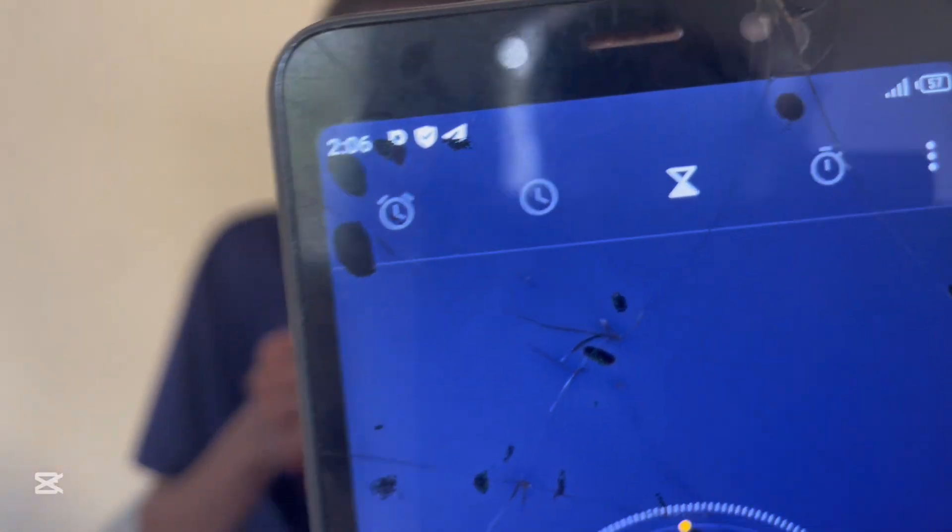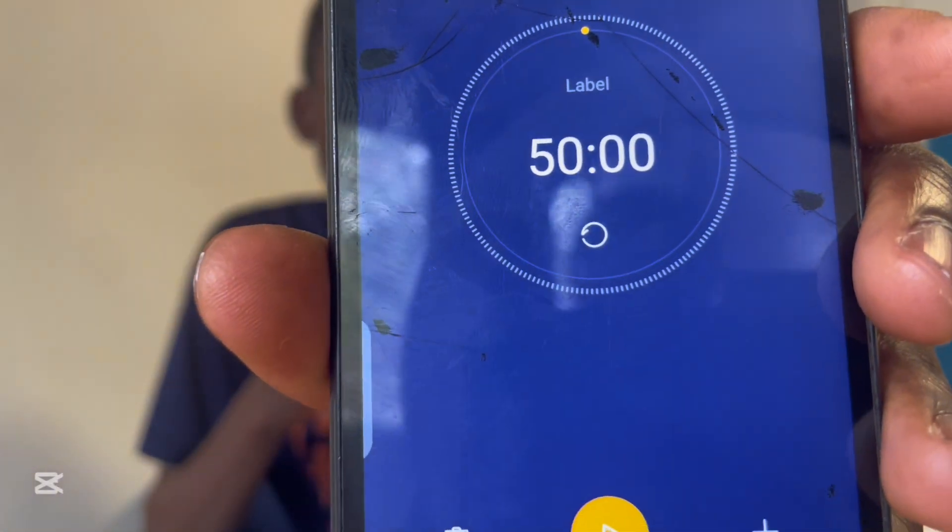Other than that, I'm still going to finish up with this Pomodoro session. I've set the timer to 50 minutes. Let's go into the next session.